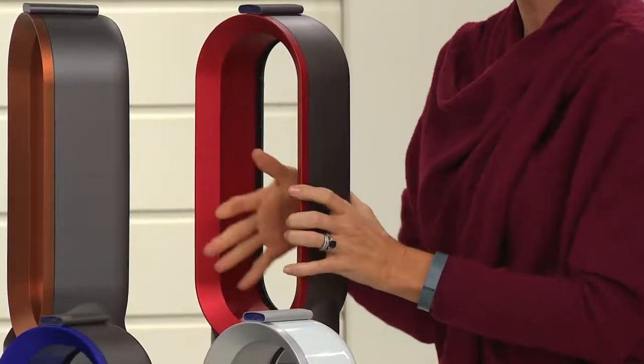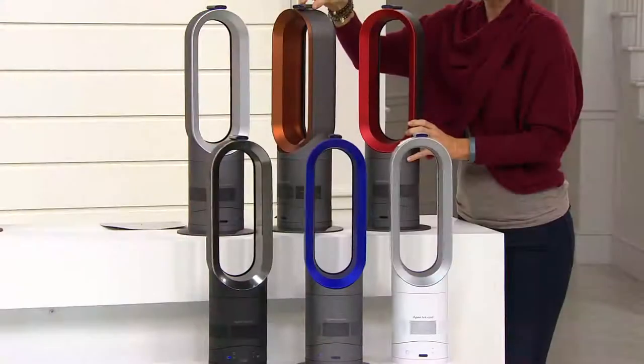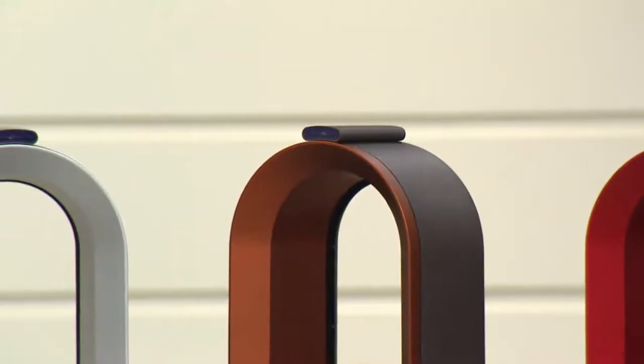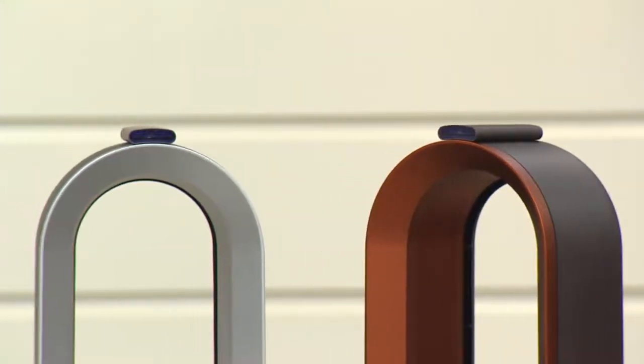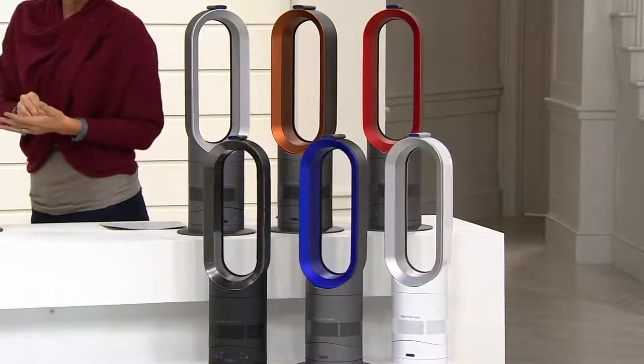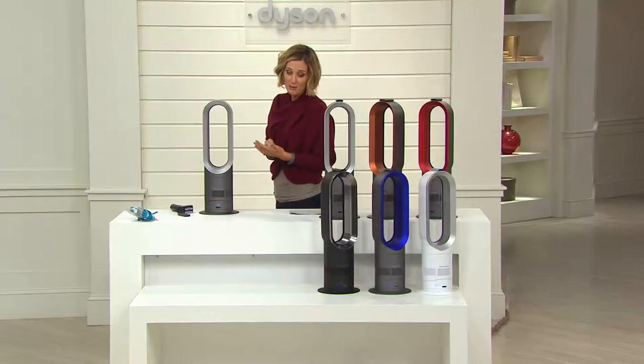Great bladeless technology — it's an air multiplier. You also get a remote control which is magnetized. You have all the features you want: auto on/off timer, and things like that — just awesome. This is only the second day on QVC and already really, really popular with more than 5,000 picked up since midnight. I don't want you to wait.